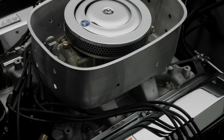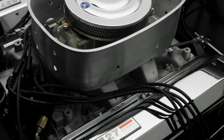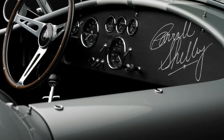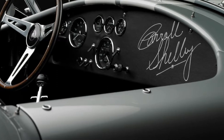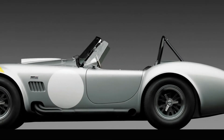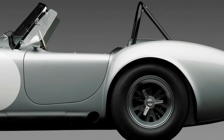Chassis number CSX 3040 is one of the most well-preserved examples of the family, with four long-term owners painstakingly maintaining it, not to forget a sympathetic restoration performed by Cobra expert Mike McCluskey, who noted that upon stripping and disassembly of the car, it was determined that all body panels were original, as well as the engine.